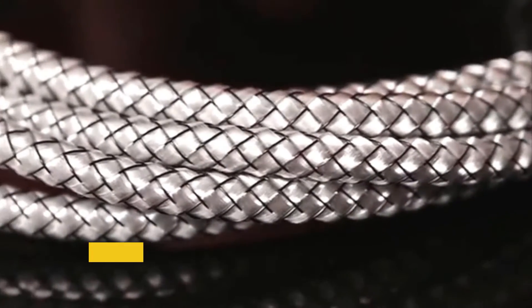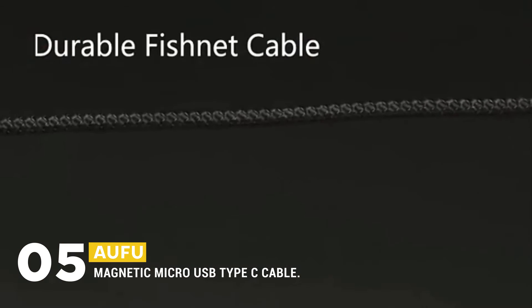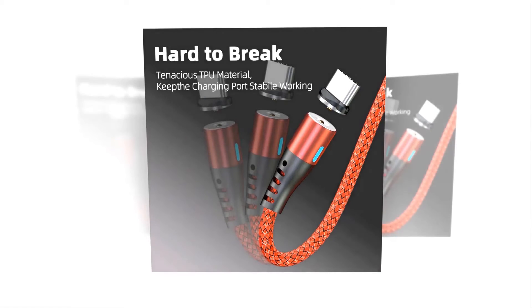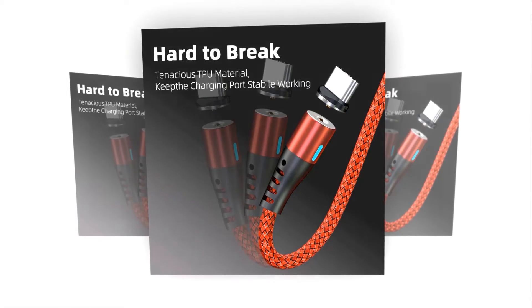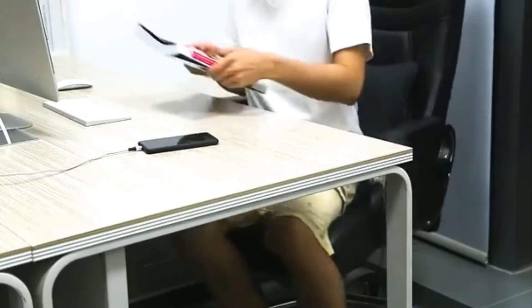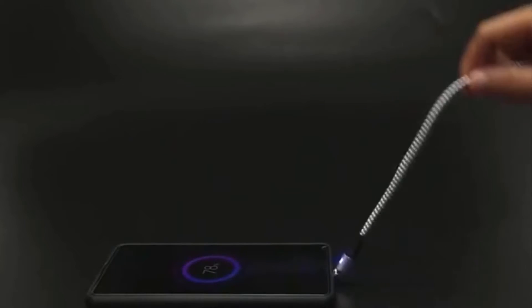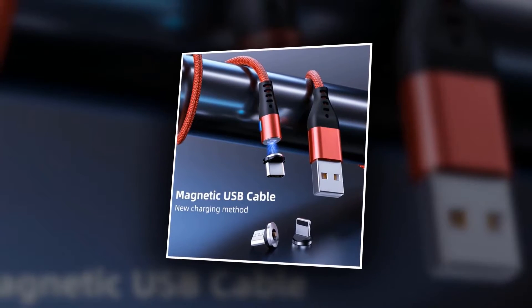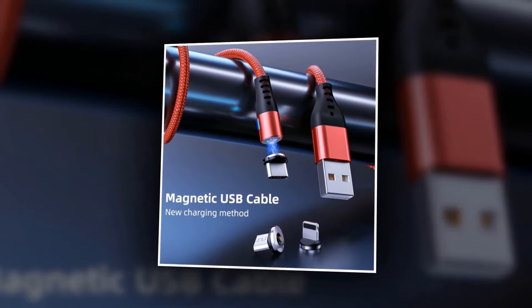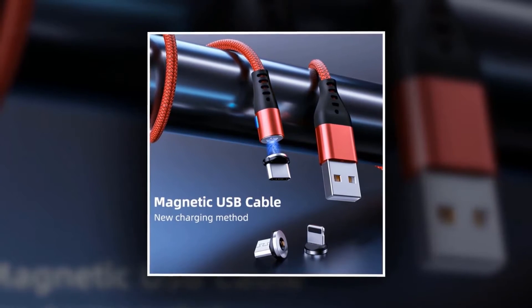At number five, the best magnetic charging cable is the AOFU Magnetic Micro USB Type C Cable. It has a hard-to-break design — the cable is sturdy and tangle free. The magnetic connector clips onto your device so it won't fall off, staying securely fastened while you charge. This cable is one of the most durable and hard-to-break cables available.